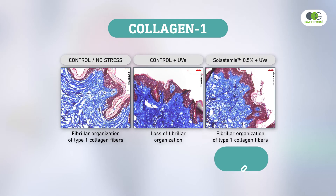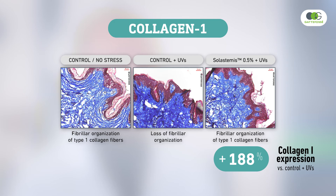As a consequence, keratinocytes display improved clonogenic potential — meaning self-renewal potential — and eventually improved healthy functioning of the epidermis. We also looked at the ability of Solastemis to protect the dermal extracellular matrix against the deleterious effects of UV exposure. What we found is that Solastemis can protect both the elastic fiber and collagen networks from UV-induced degradation.